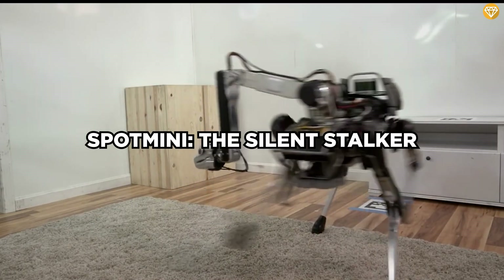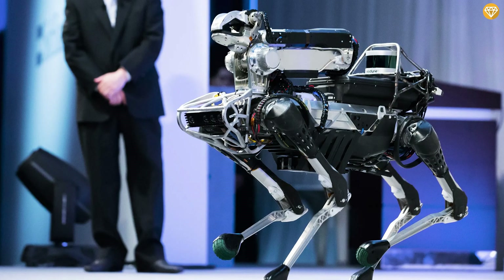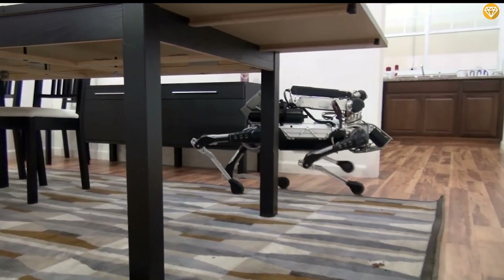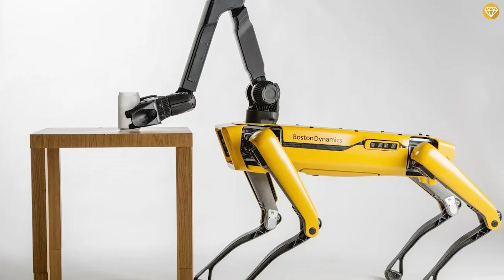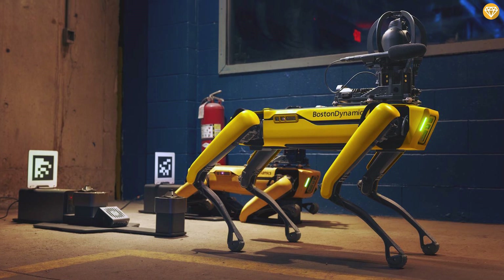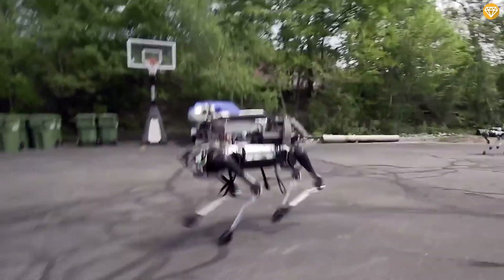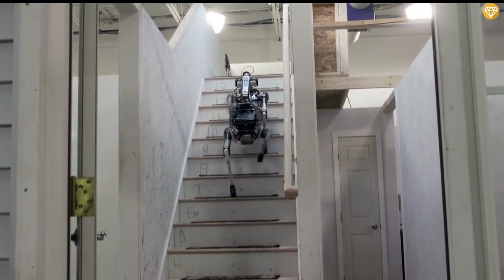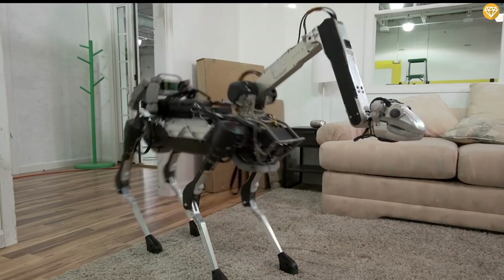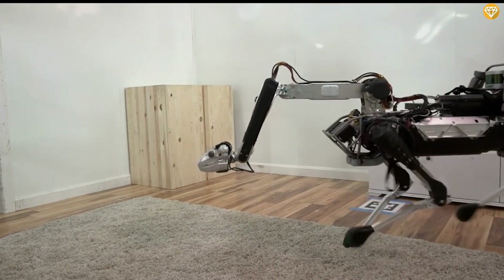Spot Mini, the silent stalker. What if man's best friend was made of metal? Introducing Spot Mini, developed by Boston Dynamics. Spot Mini is a four-legged robot that pushes the boundaries of what we thought machines could do. It really resembles a dog — about 3 feet (0.9 meters) tall with sleek yellow panels and a robotic head. Spot Mini can easily navigate complex environments thanks to its advanced sensors and cameras. It can climb stairs, jump over obstacles, and even dance. Its movements are so lifelike that it's hard not to be creeped out by its dexterity.